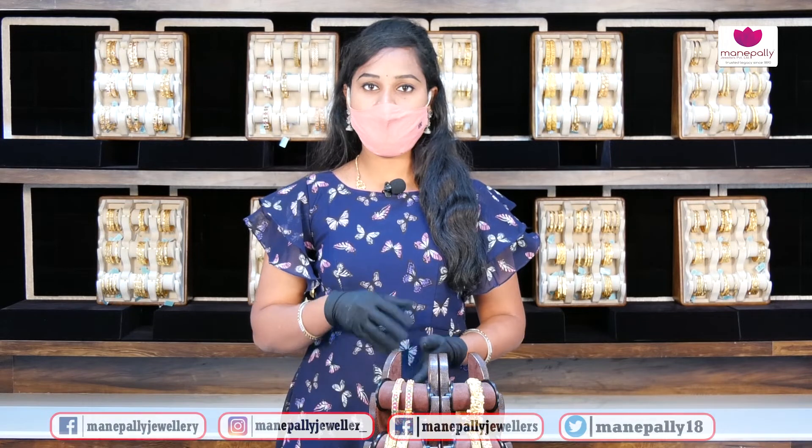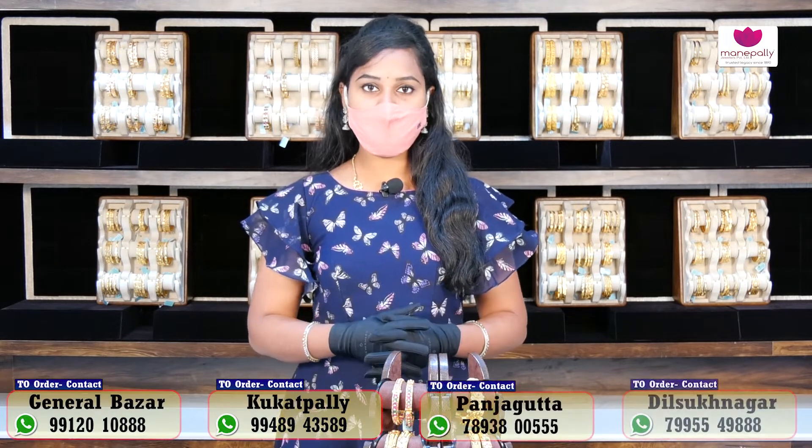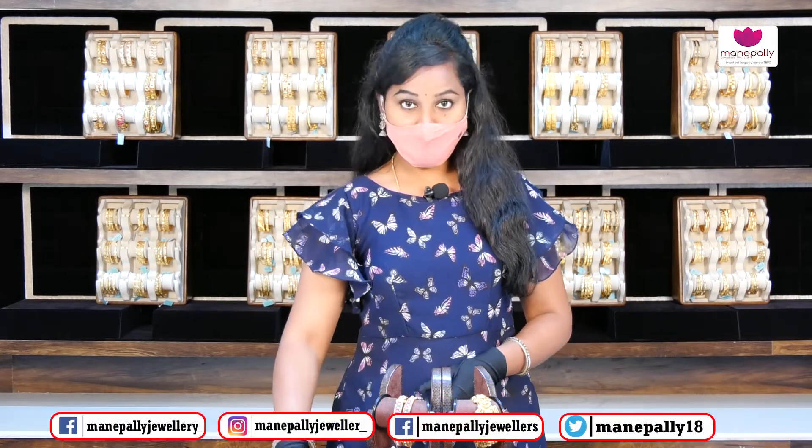At Manapalli we have a lot of designs and patterns. We also take orders, which can be delivered in 10 to 15 days. In this video, we will show three different types of products, and we will look at the bangles.